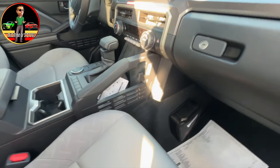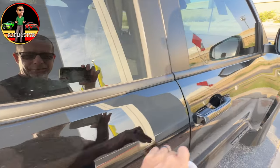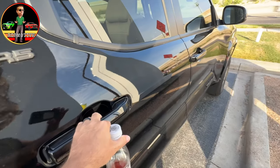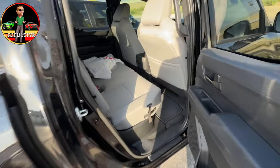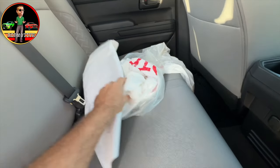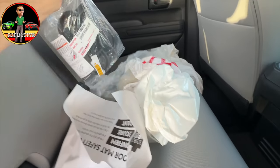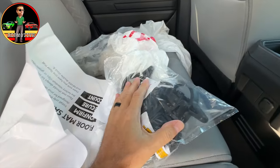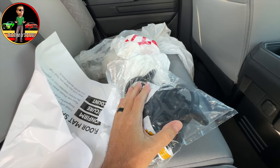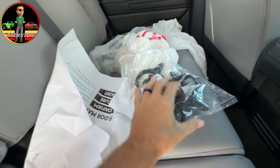Let's check the back — I wonder if the floor mats are back there. No, this packaging is just extra stuff. What's in this bag? The cleats! It does come with bed cleats, which is good. If you're not familiar, these go in the rails in the back so you can tie stuff down.